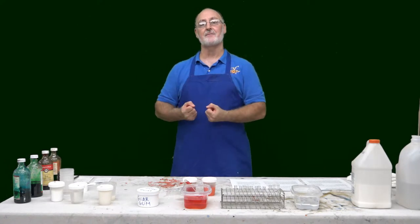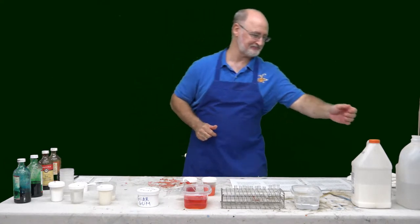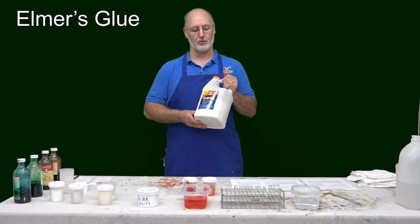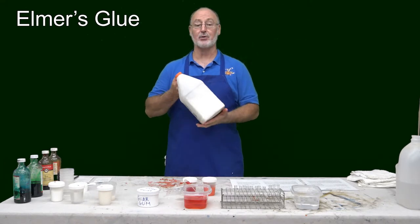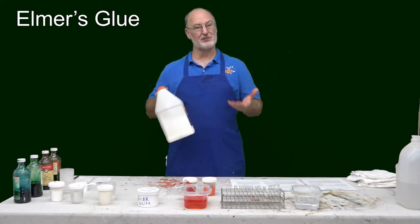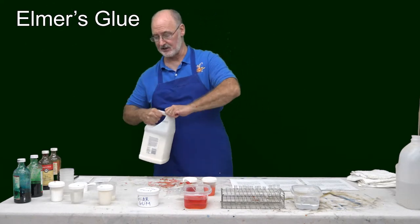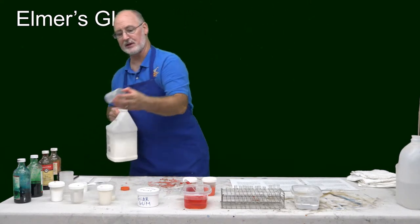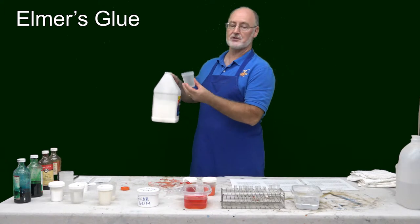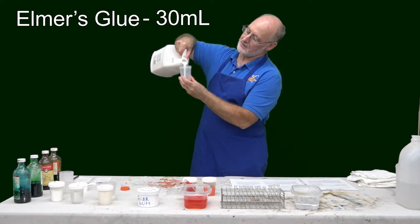So we're going to be taking something from nature and exploring it today, making it fun for Halloween. The first thing we're going to work with is just regular Elmer's glue. Glue is basically proteins — they're made from ligaments and things like that, so from animals. The animals make our glue for us. What we're going to do is take a little specimen cup and pour in 30 milliliters of glue.